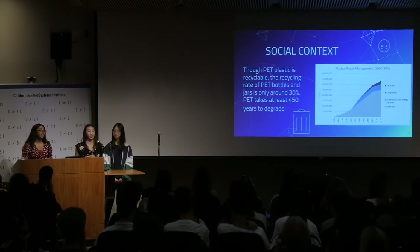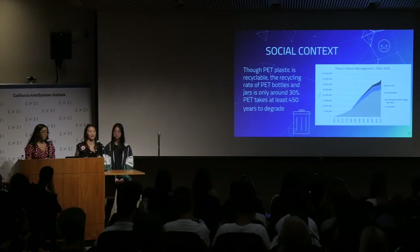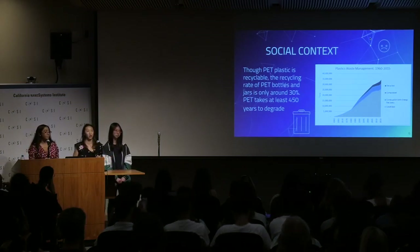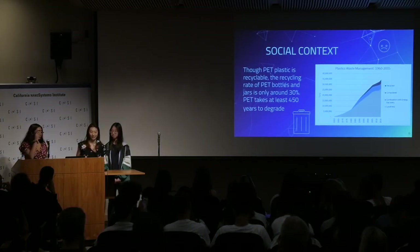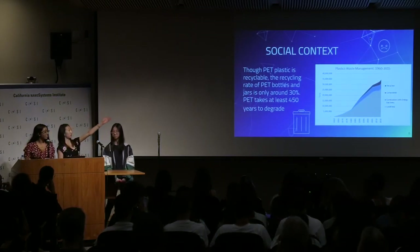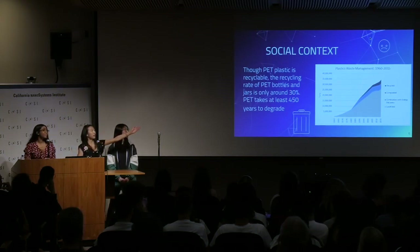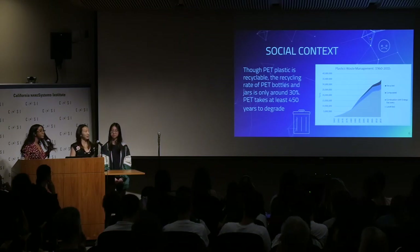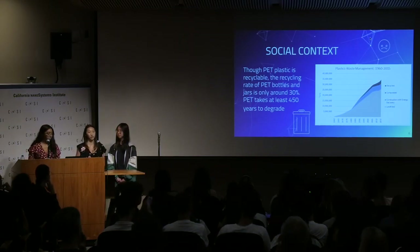During degradation, plastics break down into tiny microplastics. These microplastics find their way into the environment and harm life as they absorb toxic materials. And as you can see in the graph here, even though recycling was introduced in the 1970s, most plastics are still not recycled.